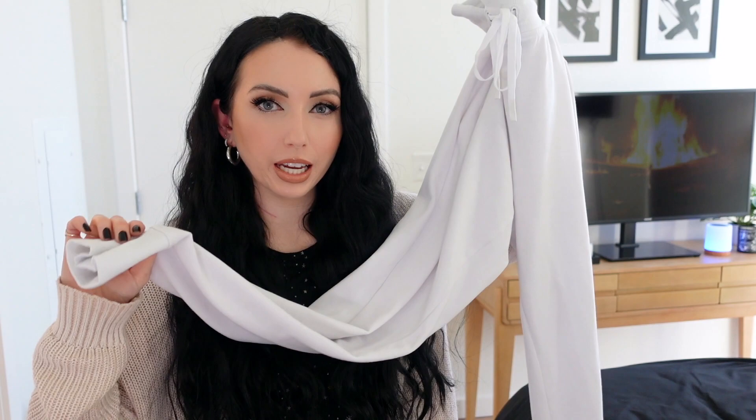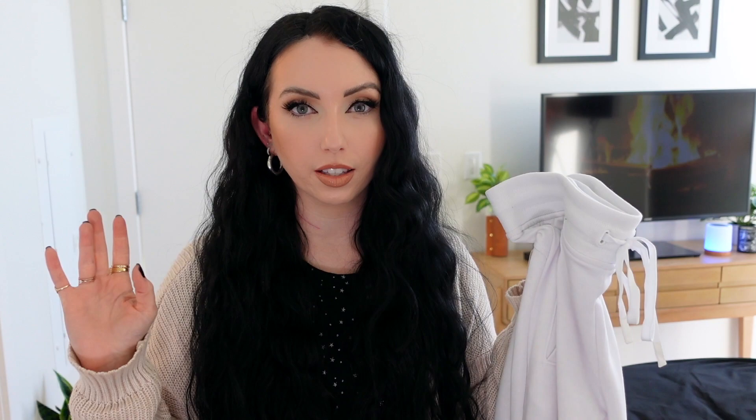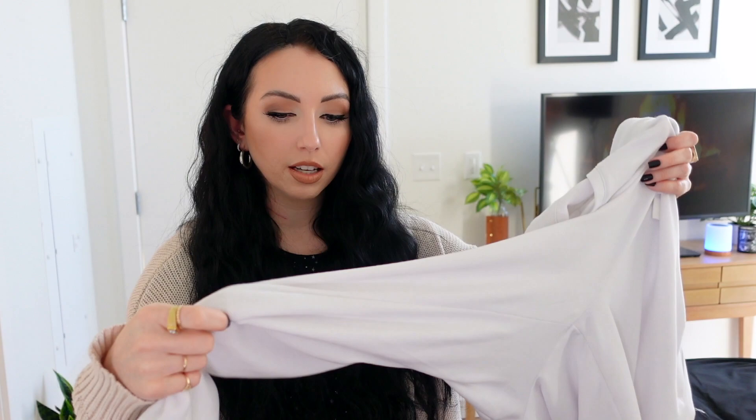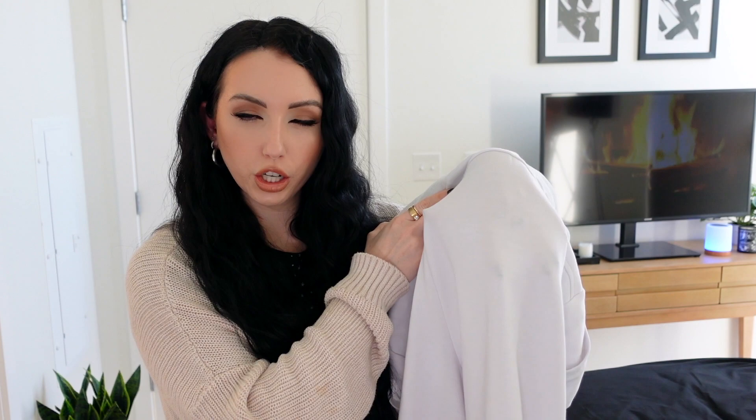I have a new jogger slash sweatpant discovery — these were 13 bucks from Walmart. I wanted something I could wear as PJs around the house but also go on a short walk or go outside without having to fully change. These are perfect for that because they still look kind of cute — honestly you could make a whole outfit with just a leather jacket and cute sneakers. They're super comfy and soft. I got a size medium. They're not super overly thick, more lightweight, but I didn't find they were too see-through to wear out.